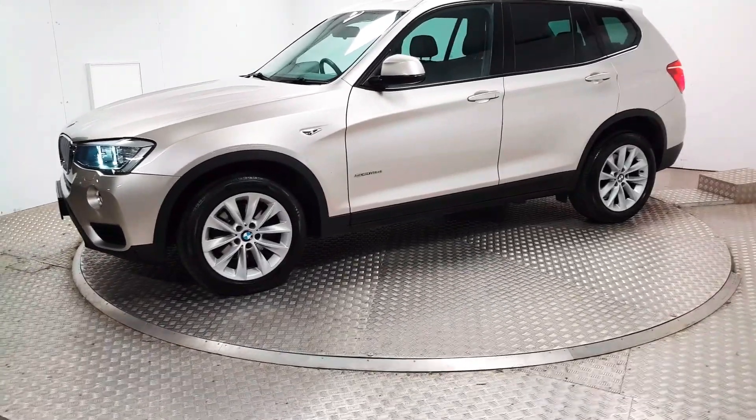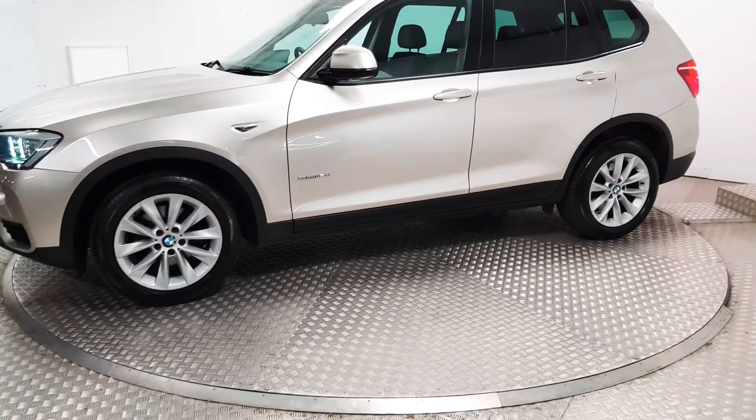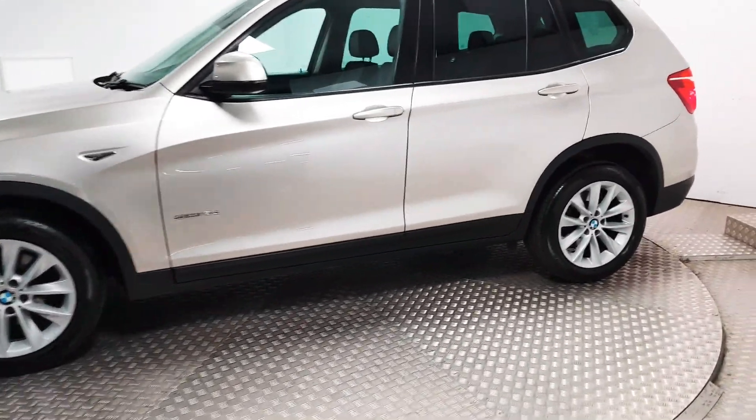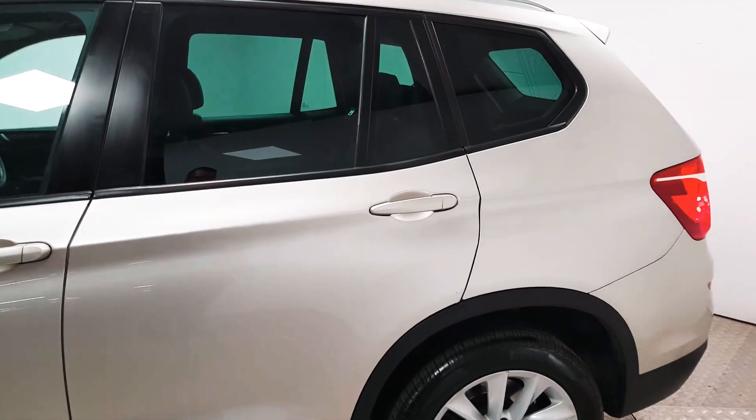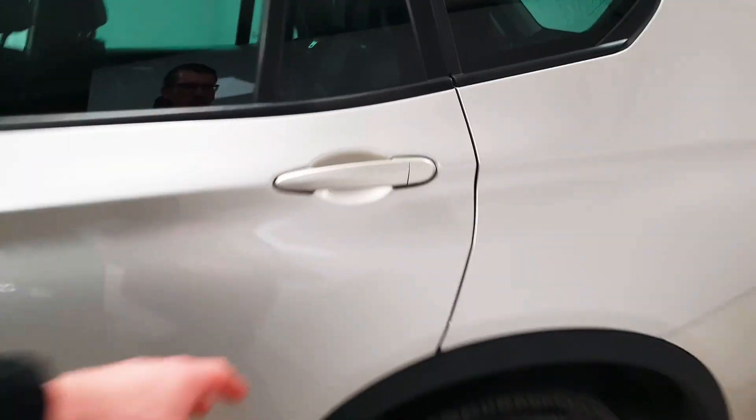At the front you have full Xenon headlights and front parking sensors. Alloy wheels are in place. As you can see, it's finished in beige metallic. In the back there's privacy glass that'll help keep the cabin cool in summertime.